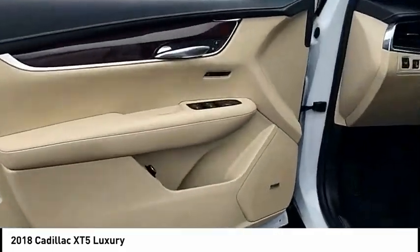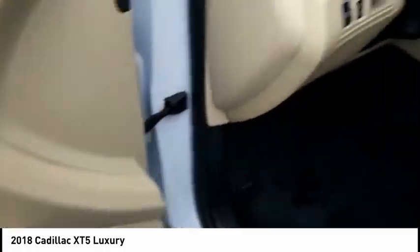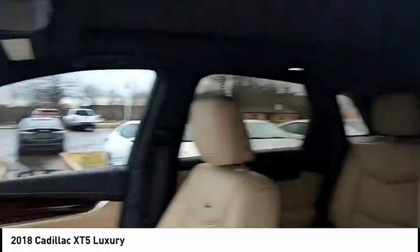Additional features include airbags — driver and knee — heated steering wheel, electronic messaging assistance with read function, and a capless fuel filler system.